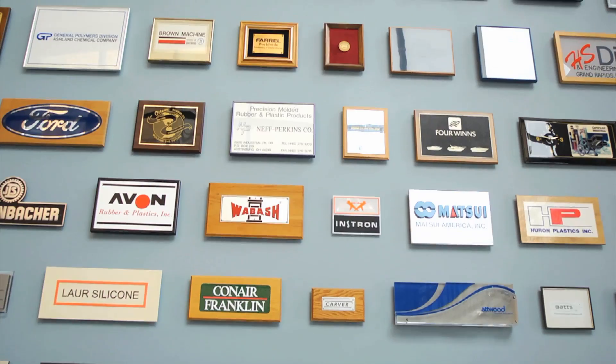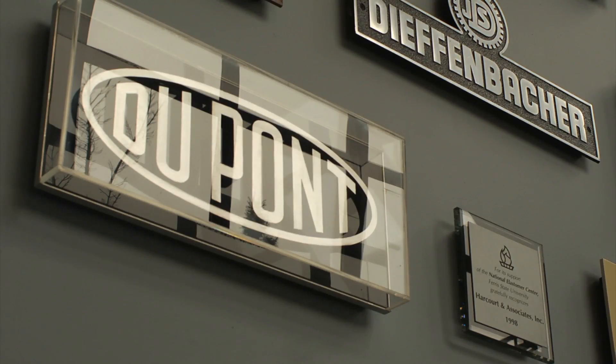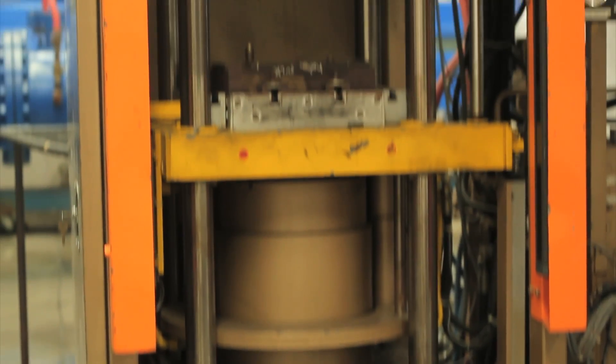Career opportunities, as I mentioned earlier, are a broad breadth. We've got students, or now alum, that are working in compound development for companies like DuPont and Nike. We've got other alum that are working in the manufacturing base of very expensive materials.